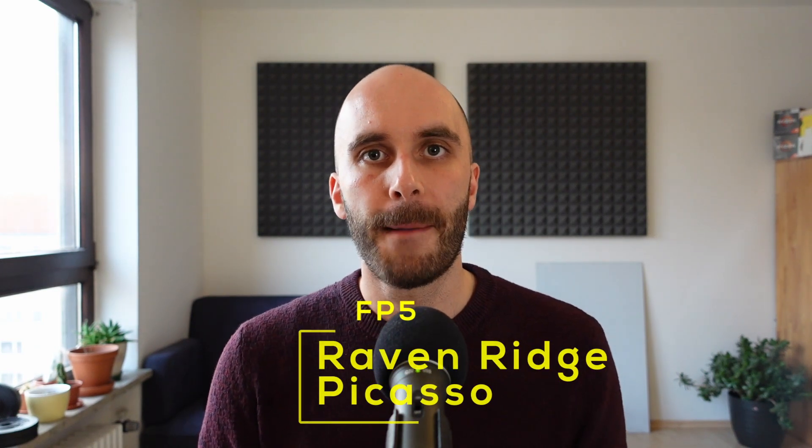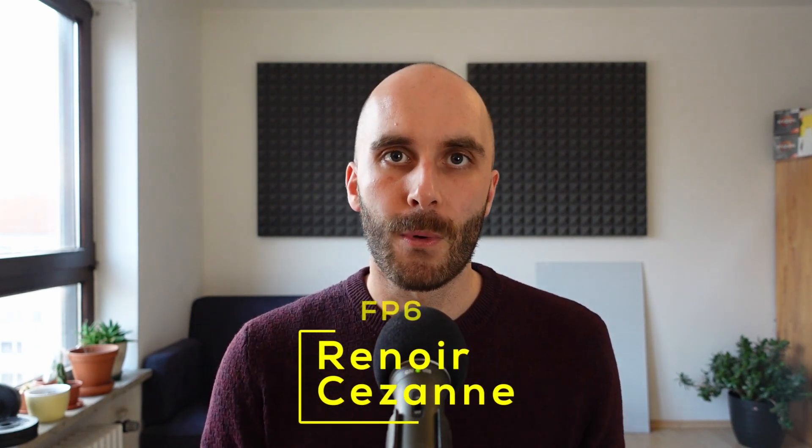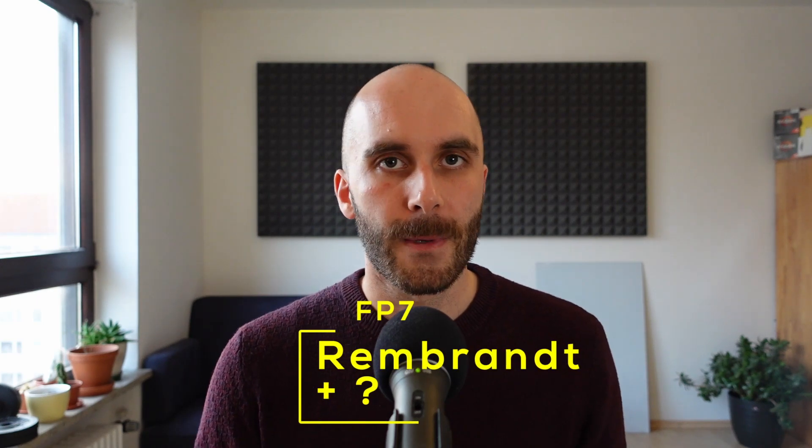And then there is the supposed new FP8 socket. So far AMD has used each socket for at least two generations — FP5 was used for Raven Ridge and Picasso, FP6 for Renoir and Cezanne. AMD just made the switch to FP7 with Rembrandt in early 2022, so a new FP8 socket for Phoenix only about a year later seems strange, especially since Rembrandt on FP7 already runs low power DDR5 and PCIe 4.0. I think there's a decent chance that Phoenix will still use FP7, but that's just a pure guess on my part — AMD might very well introduce a new socket.